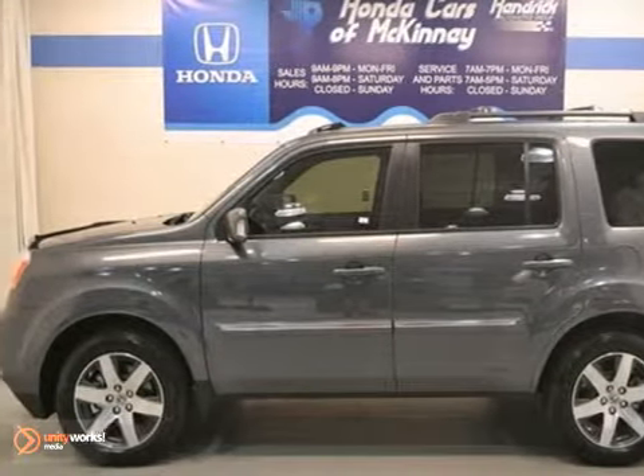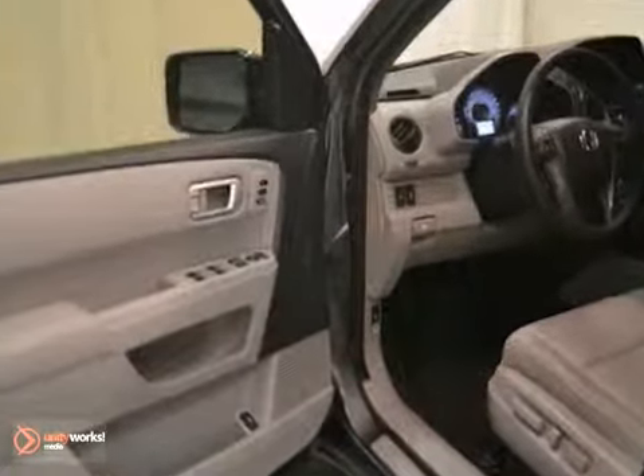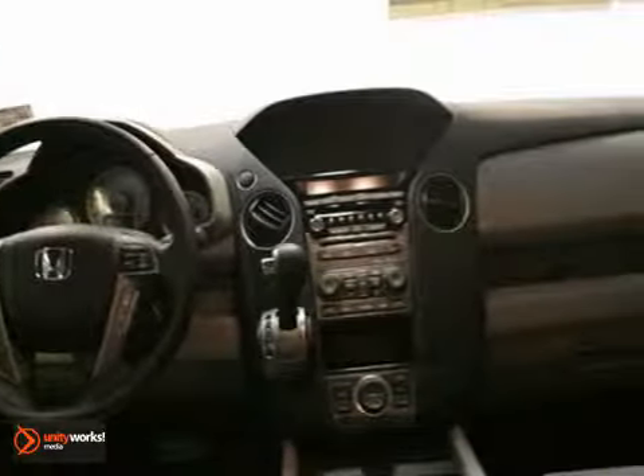You can't go wrong with this 2013 Honda Pilot Touring, offered with a full factory warranty. With keyless entry, stability control, and parking sensors, it's bound to sell fast.